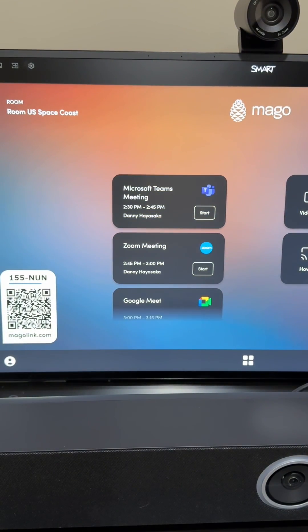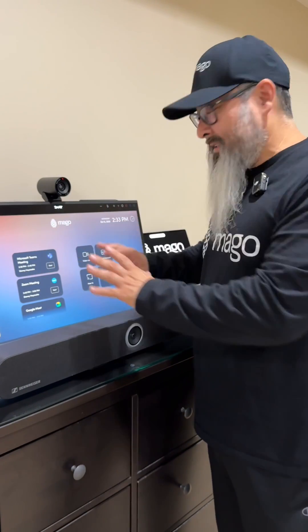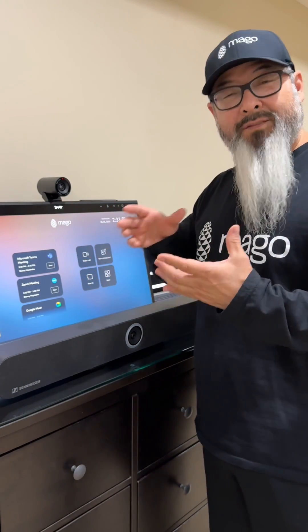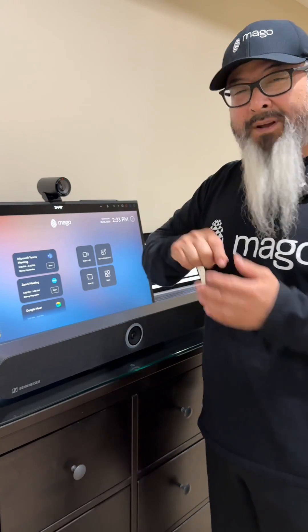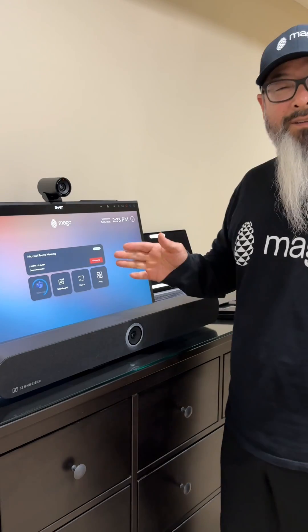To join, all you need to do is walk into the room. And if you have an interactive display like this, you simply touch to join. Or if you have a touch controller, you simply tap to join and it will start the meeting.